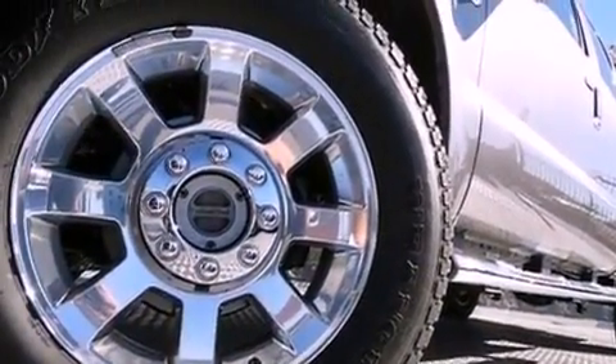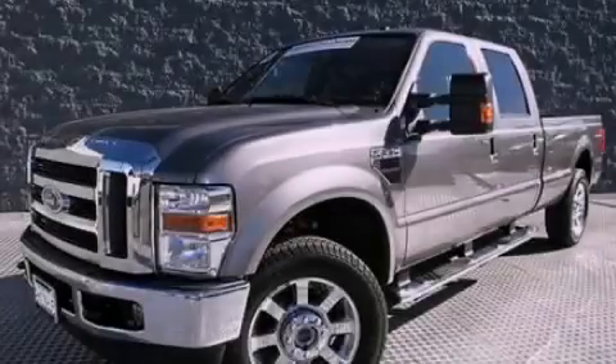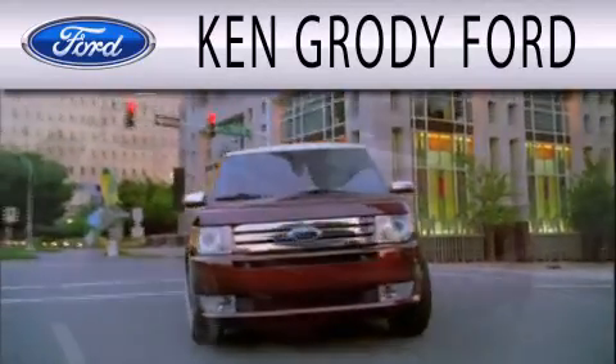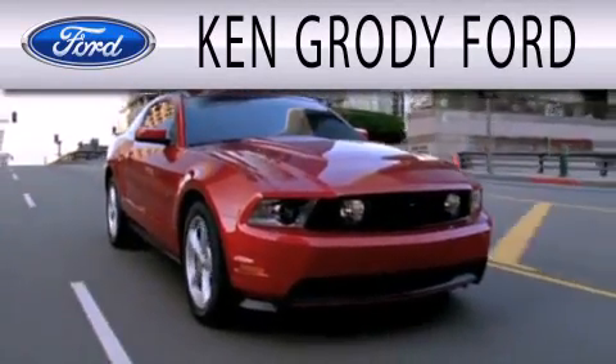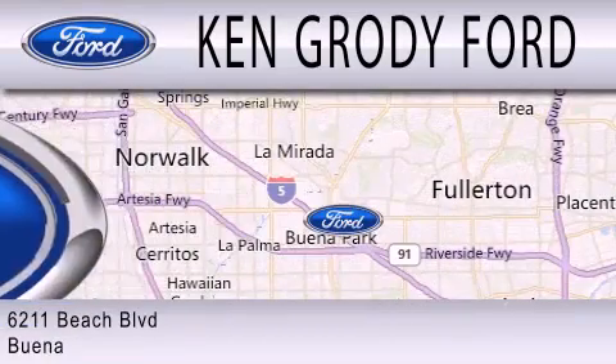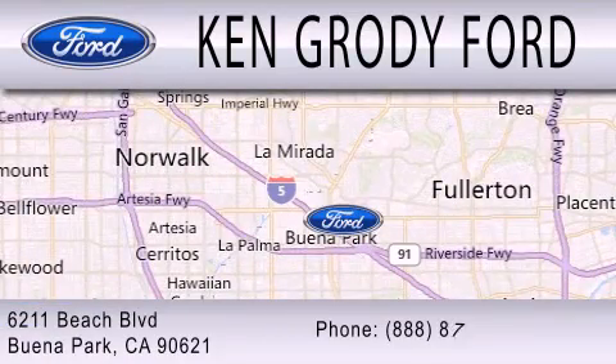This automobile won't last long at this price. Call and arrange a test drive now. Ken Grody Ford is dedicated to doing everything possible to ensure that the experience you have selecting your next vehicle is as pleasant as possible. We're located at 6211 Beach Boulevard in Buena Park.